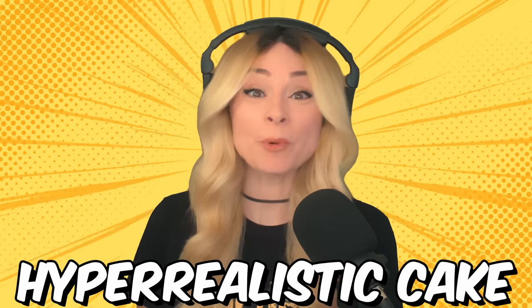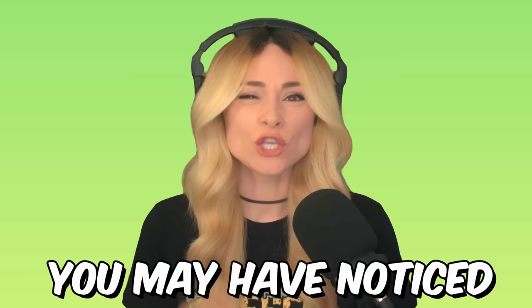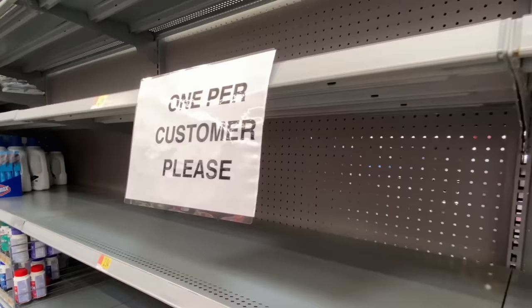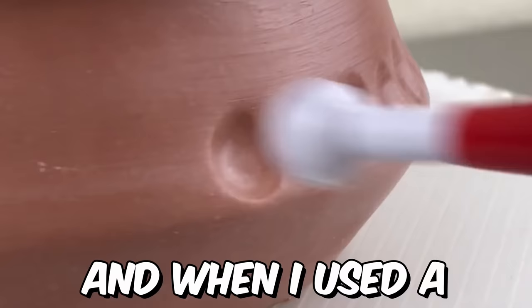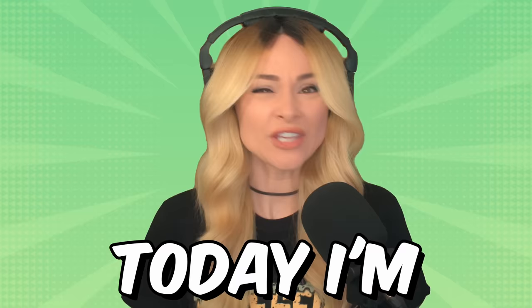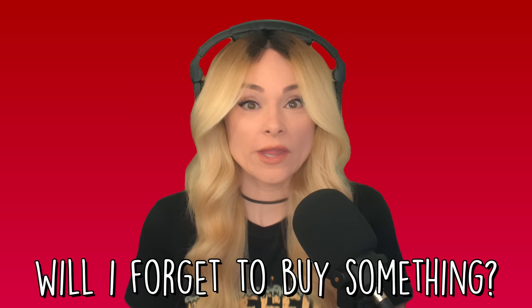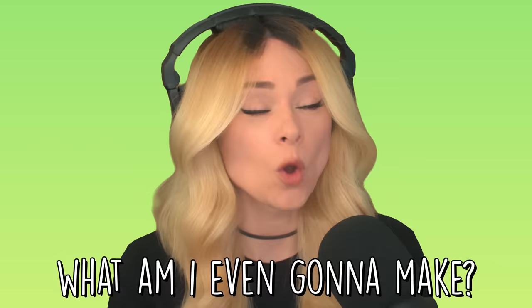Is it possible to make a hyper-realistic cake only using things that you can buy at your local grocery store? I don't know. You may have noticed I use a lot of specialty cake items when I make my cakes — items that are sometimes hard to find, like when I used molding putty or a ball tool. Today I'm challenging myself to make a cake only using items from one single trip to the store. Will I forget to buy something? Can I even make a hyper-realistic cake without specialty tools? And most importantly, what am I even gonna make? I don't know.